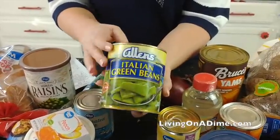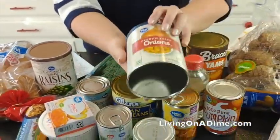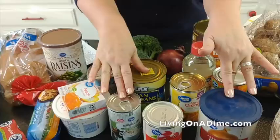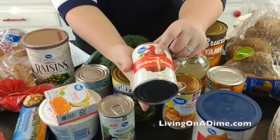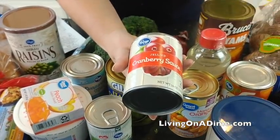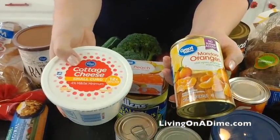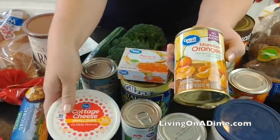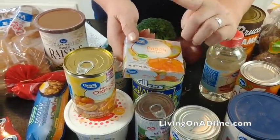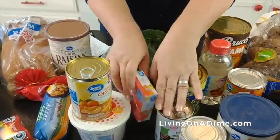Green bean casserole is Mike's favorite. I got the green beans on clearance for 50 cents at Walmart, plus a can of cream of mushroom soup and French fried onions for about $1.50 — just under $2.50 total for the green bean casserole. I love the jellied cranberry sauce. Then for dessert we also have our orange salad: I got cottage cheese, mandarin oranges, and orange jello. This came out to about $2 for the jello salad.